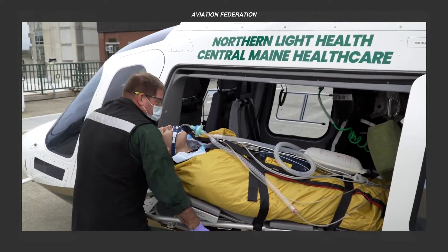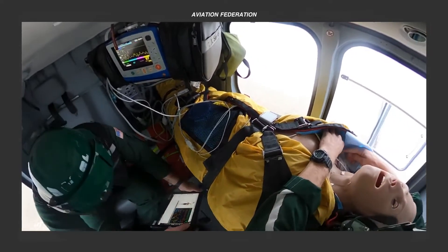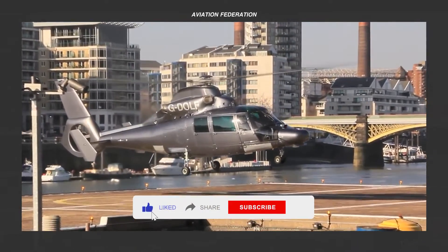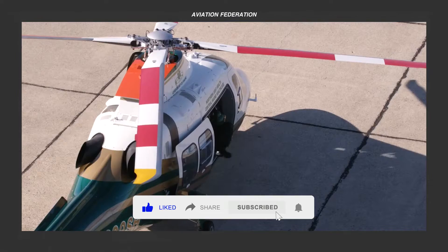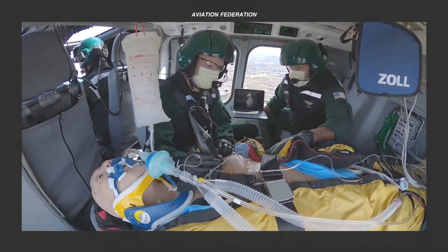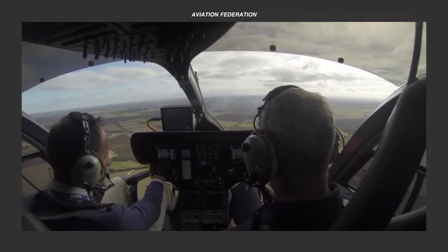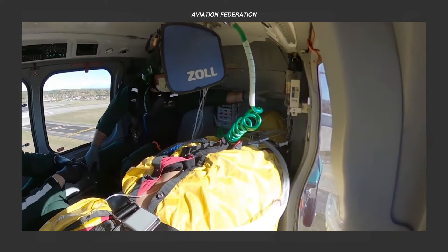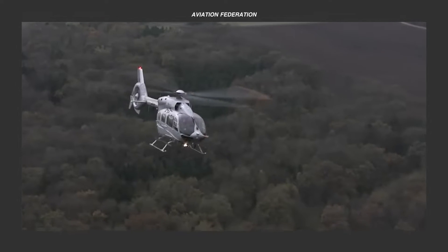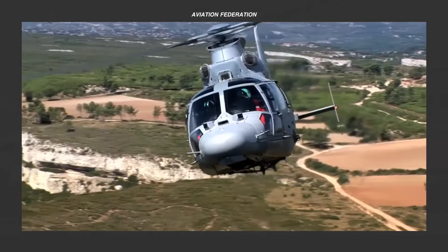In critical medical situations, time is of the essence. That's why having reliable and spacious cabins in aircraft used for medical purposes is important for transporting patients quickly and safely. From air ambulances to medical evacuation aircraft, these helicopters can be customized and equipped with advanced technology and life-saving equipment to provide the best possible medical care in high-pressure situations. We'll delve deeper into the tactical specifications and features of each helicopter. This is Aviation Federation, sharing with you exciting information about the latest and greatest in aviation and beyond.